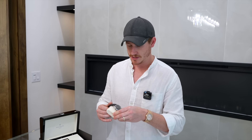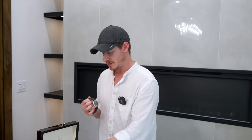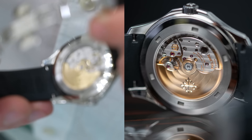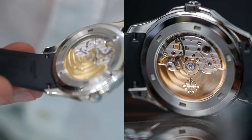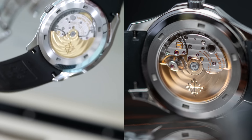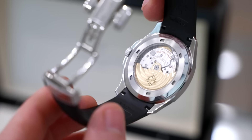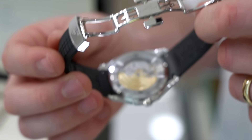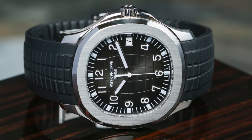It's something that Patek Philippe really prides itself on — as they should — because their movement and finishing all around is pretty next level. You really just can't get much better than Patek Philippe. You can see that gold rotor in there, and you've got the balance wheel moving right now. If I flip it over, you can see the Patek Philippe branding right there.